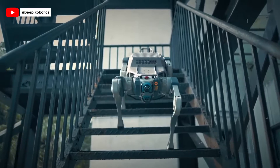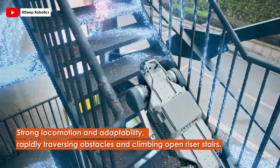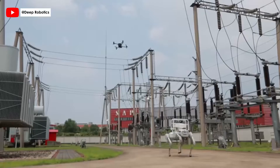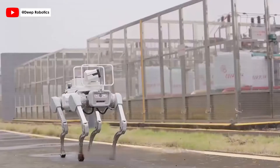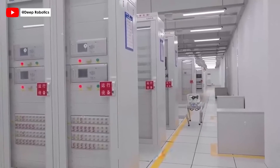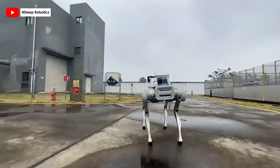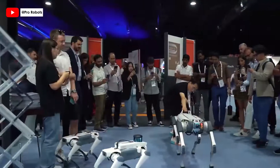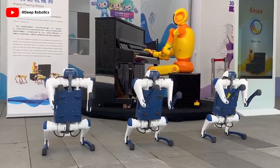Deep Robotics' proprietary technologies empower the X-30 with strong locomotion and adaptability, rapidly traversing obstacles and climbing open riser stairs. From inspecting remote power stations to undertaking rescue operations and geological exploration, the X-30 is revolutionizing multiple industry sectors. It's not just a robot — it's a new benchmark in quadruped robotics, enhancing human productivity and efficiency in hazardous and monotonous tasks, and a testament to the limitless possibilities of AI and robotics.